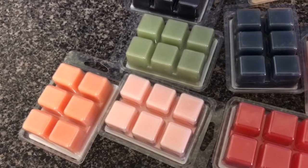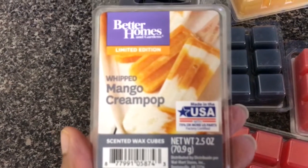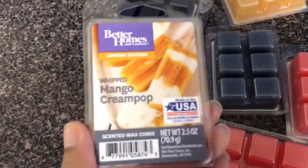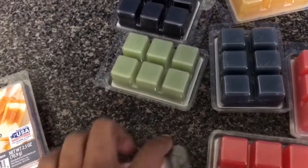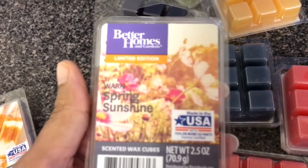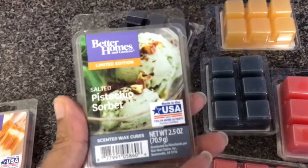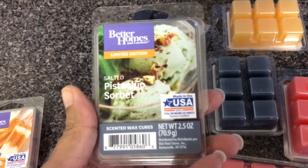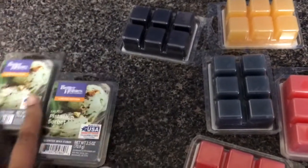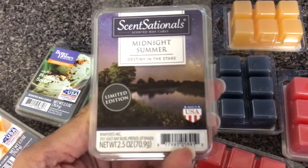So this video is all about my wax haul from Walmart. The first one I got was a Whipped Mango Cream Pop — this one smells good, I like it. We've also got Warm Spring Sunshine, which smells very floral but it's a light floral, and I got two of these. Then there's the Pistachio Salted Pistachio Sorbet — we got two of those. And Midnight Summer smells really good; it says 'Destiny in the Stars.'